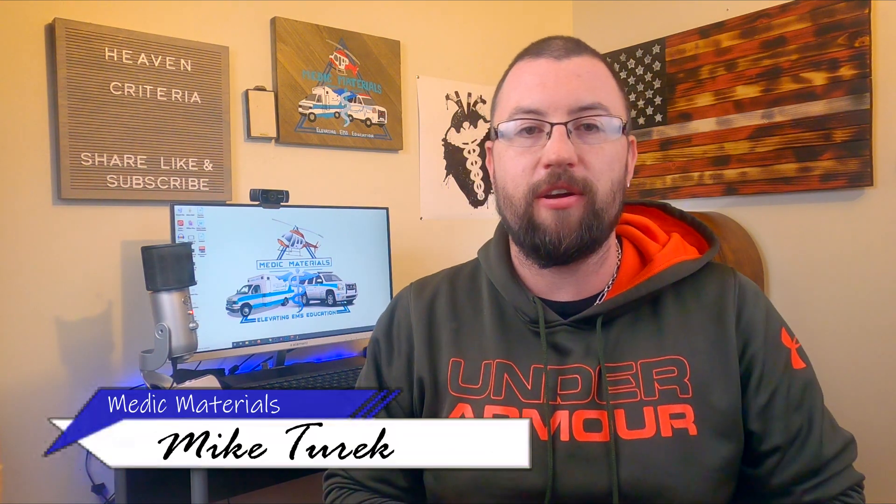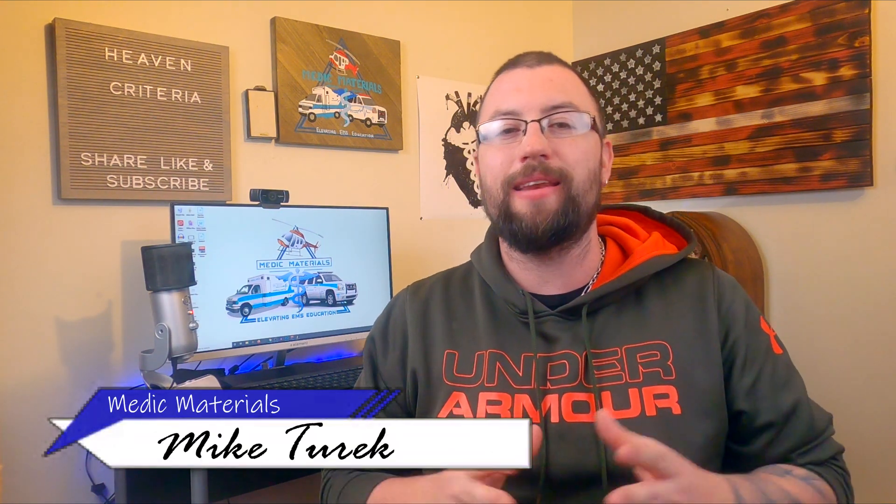Hey guys, in this video I bring another EMS acronym you might not be familiar with. HEAVEN, or the HEAVEN criteria, is used by paramedics and EMS flight personnel to better predict difficult airways and possible intubation failure with both video and direct laryngoscopy. So let's get into it.